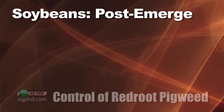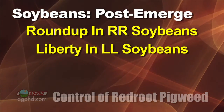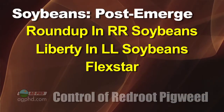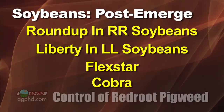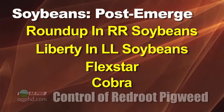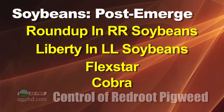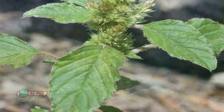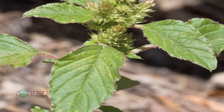Fortunately post-emerge, Roundup still works and Liberty still works. There aren't a lot of great options in soybeans post-emerge — Flexstar would probably be the best. Really late in the season, you'd most likely have to go to Cobra if you don't want to worry about the carryover risk that Flexstar has. One of the cool things about Red Root Pigweed is that it's a very hairy plant, so we can stick more herbicide on easier than we could on a Waterhemp or Palmer pigweed where they have smooth leaves.